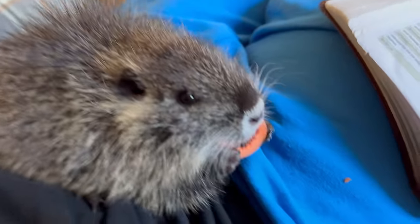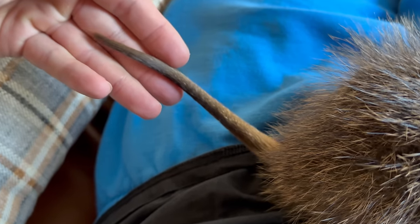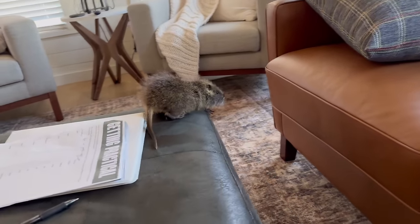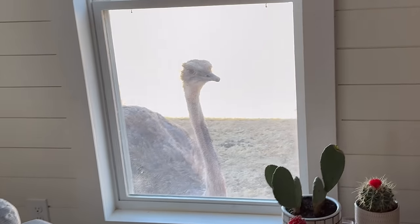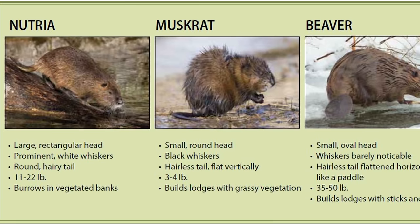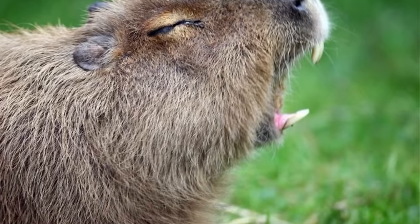This is the discount capybara — the dollar store capybara — right here on my lap. Nutria are basically beavers but without the flat tail, and the babies look like adult muskrats. What was once a great farmed alternative to beaver pelts has now become an invasive nightmare in the U.S., but they're basically just little beavers with rat tails.